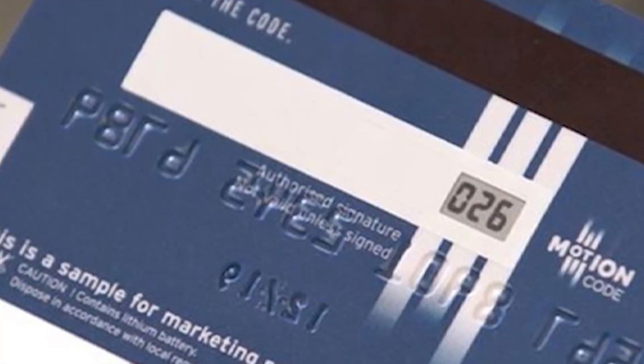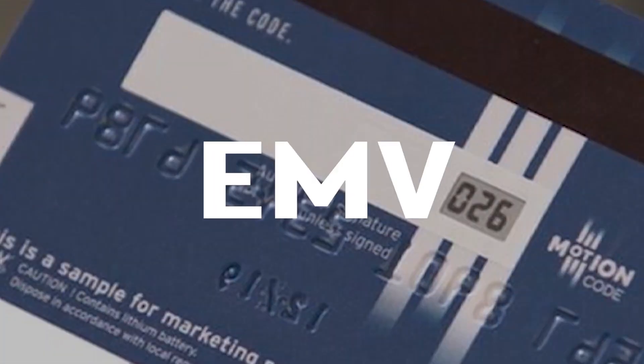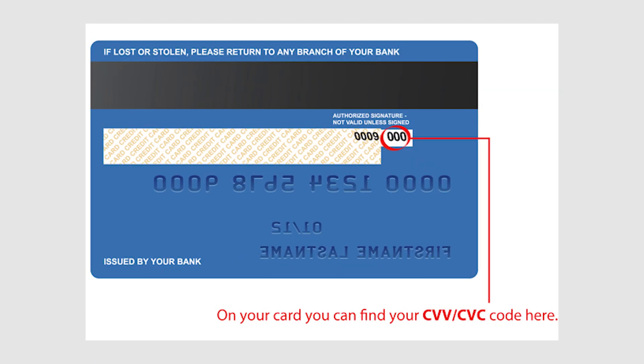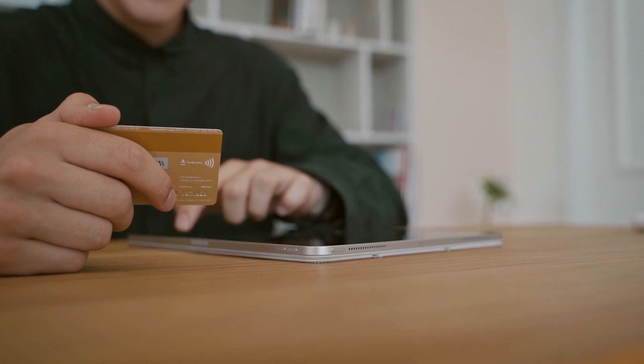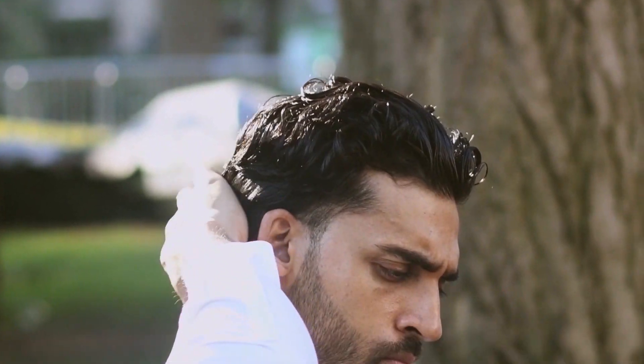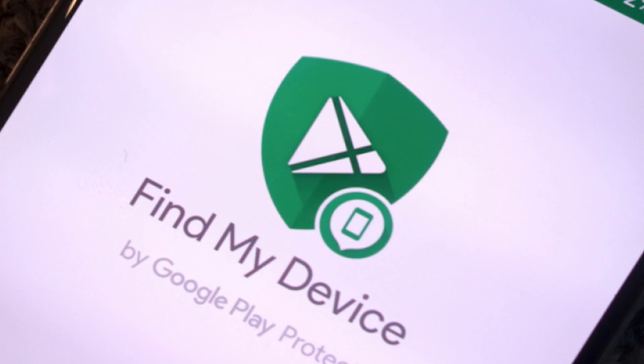The dynamic security code is the cryptogram in an EMV mode transaction, and the dynamic card verification value in a magnetic stripe data emulation mode transaction. Users can also remotely halt the service on a lost phone via Google's Find My Device service.